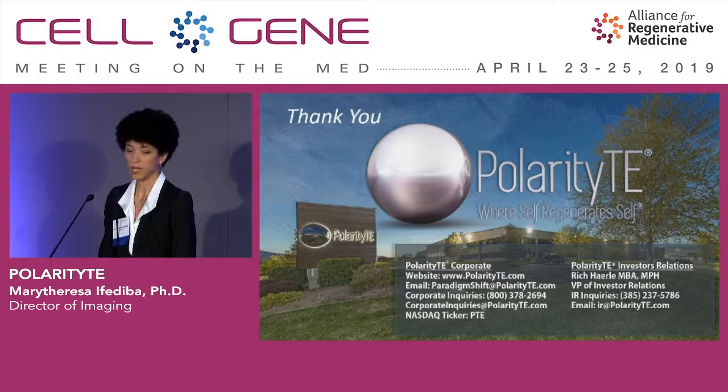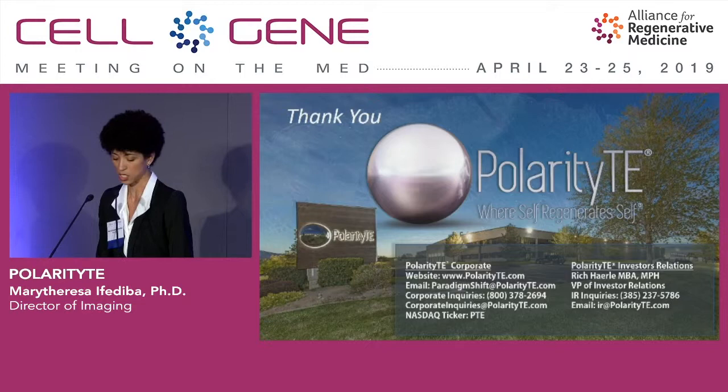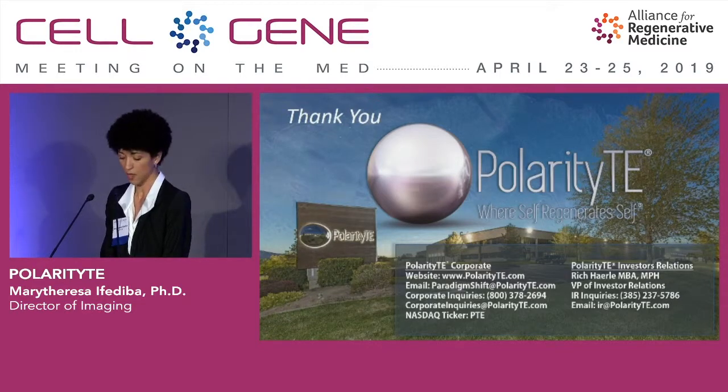For more information, you can visit polarityte.com and reach out via the contact numbers or email addresses provided. Thank you for your time.